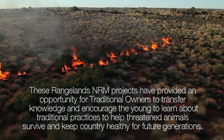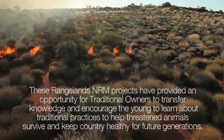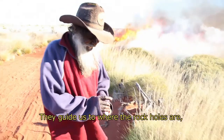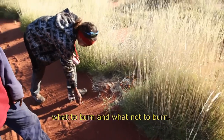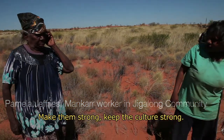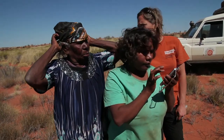These Rangelands NRM projects have provided an opportunity for traditional owners to transfer knowledge and encourage the young to learn about traditional practices to help threatened animals survive and keep country healthy for future generations. We've got four or five elders out with us — they guide us to rocks and show us tracks, what to burn, what's not to burn. Sometimes we take the old people out camping, go out in the bush, make them strong, keep the culture strong. We listen to the old people.